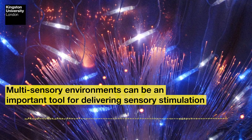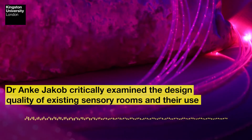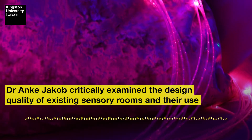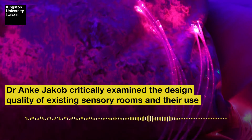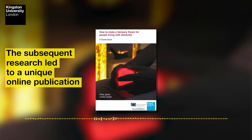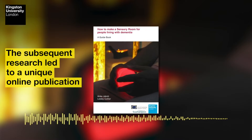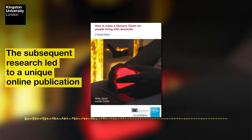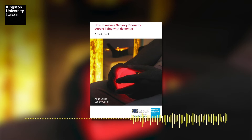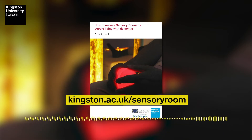Multi-sensory environments (MSEs), also called sensory rooms, can be an important tool for delivering sensory stimulation in dementia care. A study by Dr. Anka Jakob, lecturer and design researcher at Kingston University, critically examined the design quality of existing sensory rooms. The subsequent research led to a unique online publication: a guidebook on how to make a sensory room for people living with dementia, available at kingston.ac.uk/sensory-room.